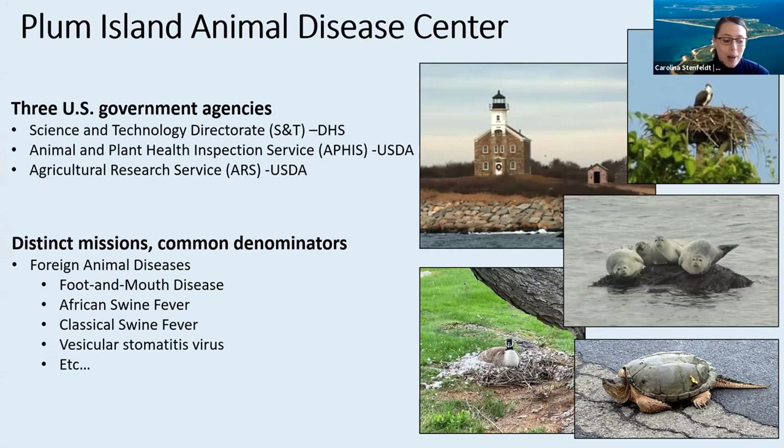As most might know, Plum Island houses a research facility with high containment laboratories. In current days, there are three different US government agencies on the island: the Science and Technology Directorate of Department of Homeland Security, as well as two US Department of Agriculture agencies, namely the Animal and Plant Health Inspection Service, or APHIS, and the Agricultural Research Service, or ARS, of which I'm a part.